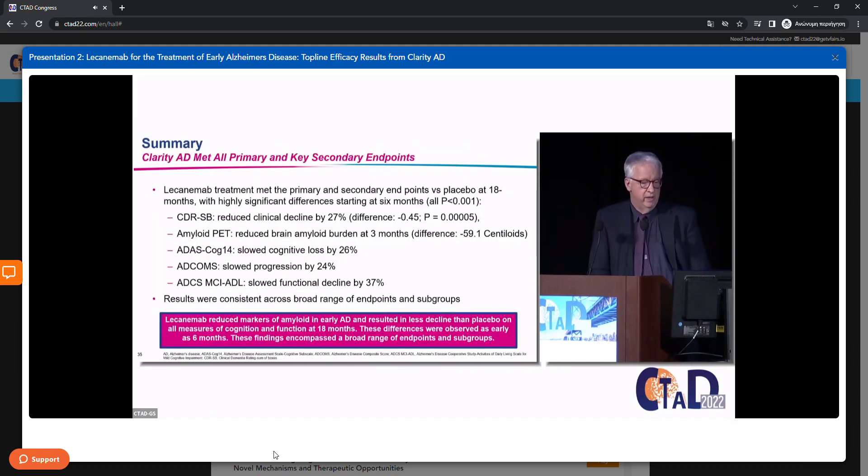In summary: lecanemab treatment met the primary and all secondary endpoints versus placebo at 18 months, with highly significant differences starting at six months. For the CDR-SB, lecanemab reduced clinical decline by 27%; on amyloid PET, it reduced amyloid burden starting at three months; for the ADAS-Cog 14, it slowed cognitive decline by 26%; for the ADCOMS by 24%; and for the ADL, it slowed functional decline by 37%. Lecanemab reduced markers of amyloid in early AD and resulted in less decline than placebo on all measures of cognition and function across a broad range of endpoints and subgroups.